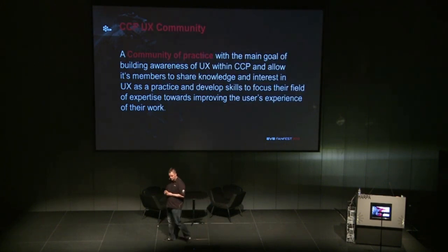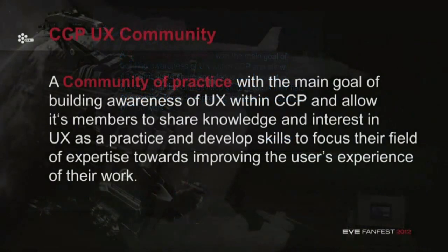One of the things we did to focus our efforts more on user experience within the company was form a community of practice around user experience. This was open to anyone within the company, because you don't necessarily have to have specialized expertise or a specific role to want to know more about user experience. There are so many disciplines affected by user experience that the more people who want to be involved, the better. And this is going well — there are a lot of people with a lot of interest in this.